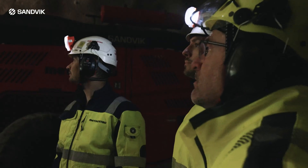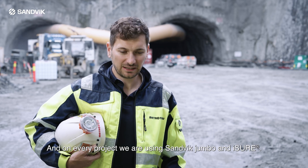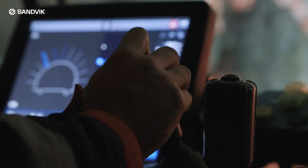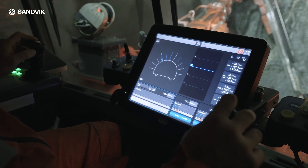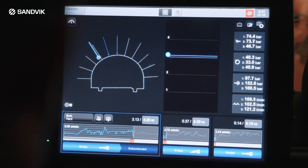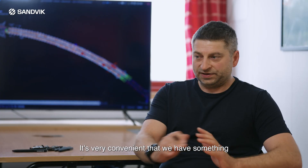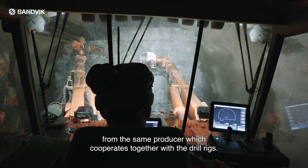We are running four tunneling projects now simultaneously — three in Norway and one on the Faroe Islands — and on every project we are using Sandvik Jumbo and iSure. iSure is part of the drilling package, and it's very convenient that we have something from the same producer which cooperates together with the Drillerix.